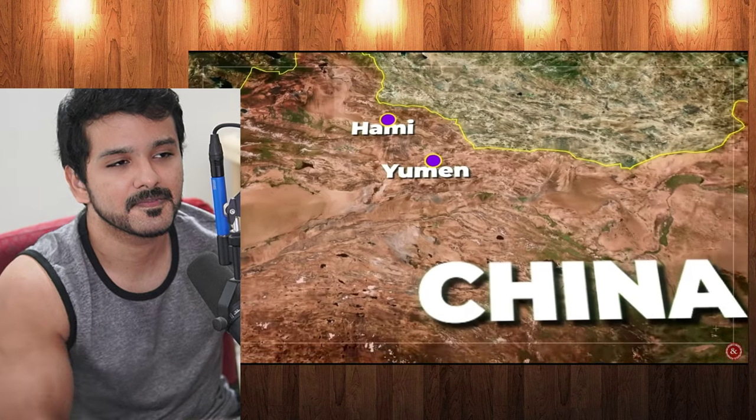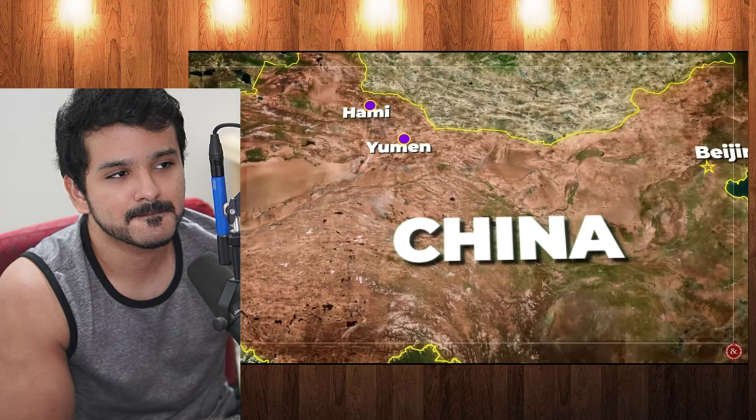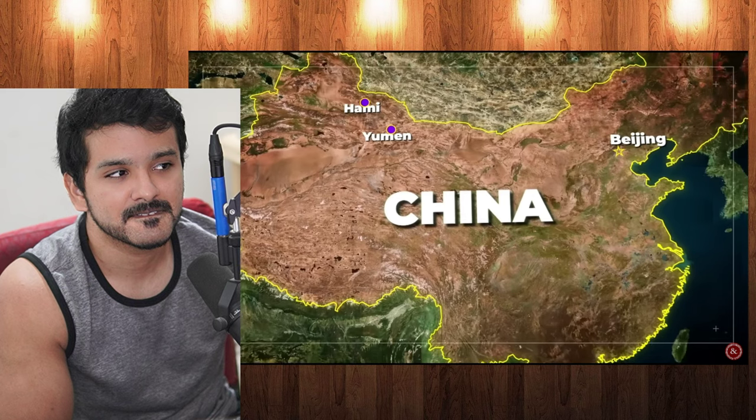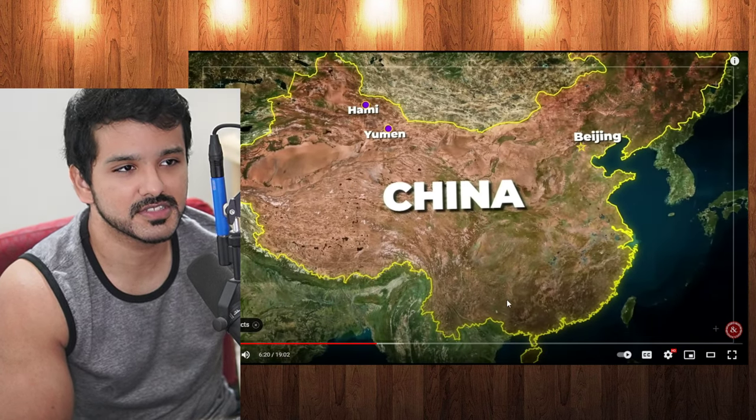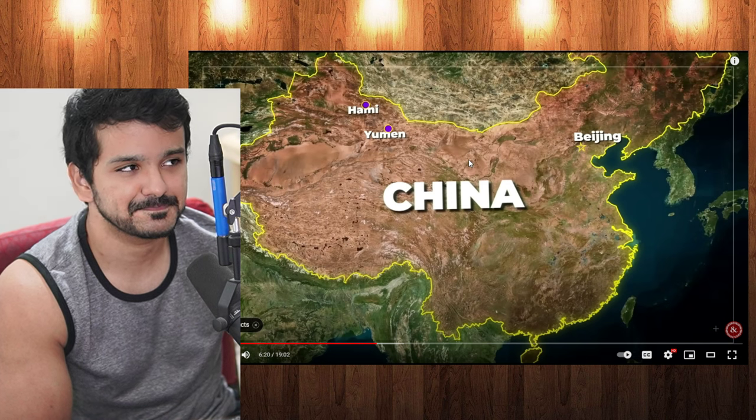These silos are inside China and specifically out of reach of U.S. conventional cruise missiles — they would require an ICBM to reach. Most of this place is just mountainous. They're constructing 120 silos in Yumen. Unlike in America, China is doing it in a regimented grid pattern spanning 300 square miles, with each missile silo about two miles apart — similar to the United States strategy.